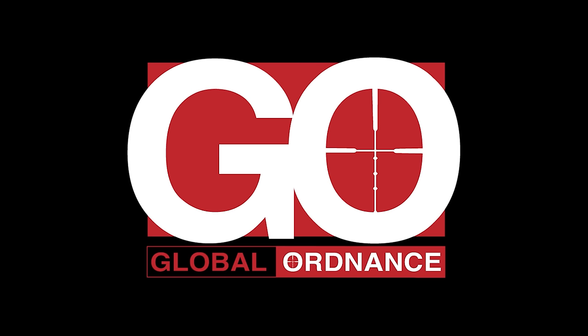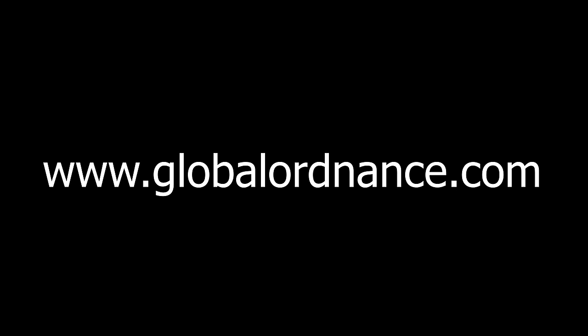This video is brought to you by Global Ordnance. Go check them out at www.globalordnance.com.